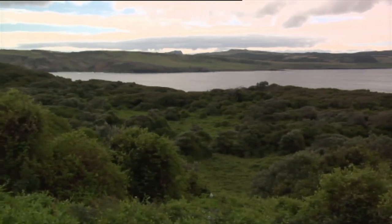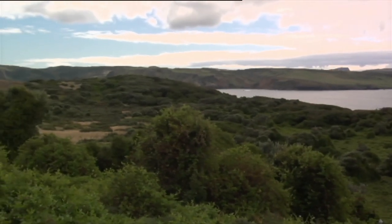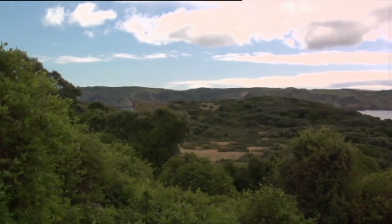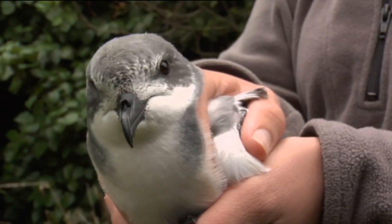Chatham petrels were once widespread on the Chatham Islands, but a combination of habitat loss over time and predation has really reduced their distribution until they're basically only occurring on this island, Rangatera. We think the current population here is about a thousand birds.